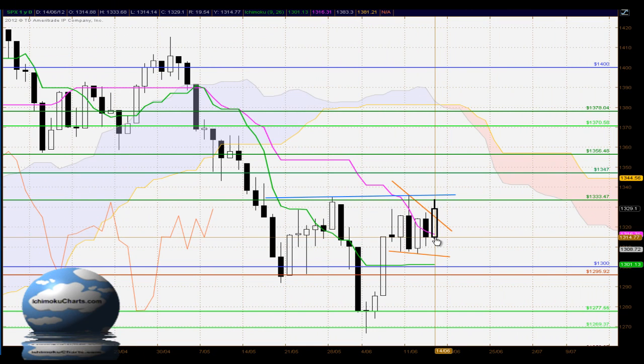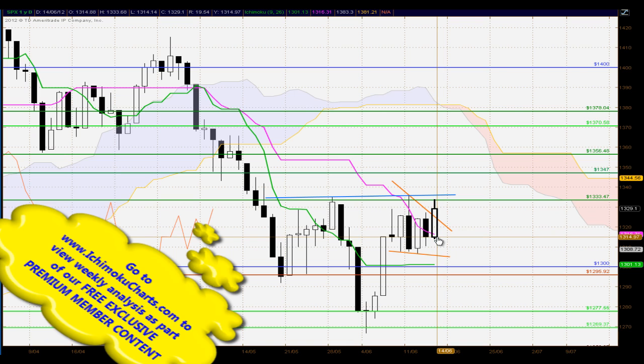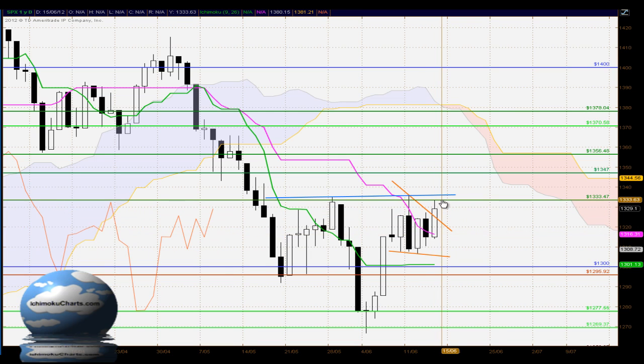Hello everyone, welcome to the IchimokuCharts.com daily analysis for the S&P 500 for Thursday, June the 14th, 2012. Continuation of the trend to the upside today and we have a candle that's made a higher high and a higher low — for the first time in the previous week or so, a continuation of a trend to the upside, supported by the dominant force. The buyers have made the higher high in this uptrend. We have however had the market find some resistance at the 1333 level, with a small shadow on the top of the candle highlighting the loss of commitment around that area. 1333 has been highlighted previously as a very important level and once again we're seeing that as a barrier to this market.